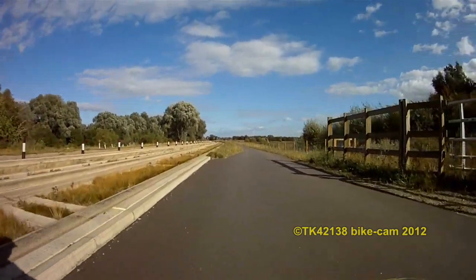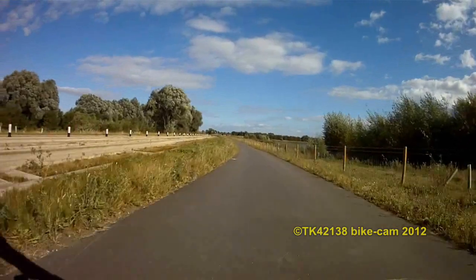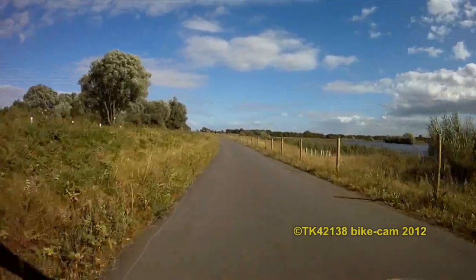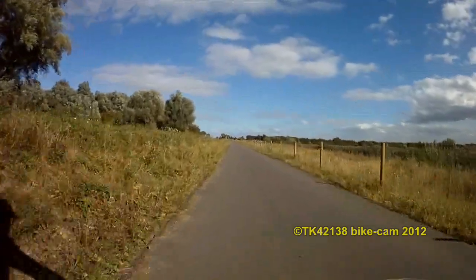I like these tyres — on the smooth tarmac it sounds like an old Land Rover with off-road tyres. From my point of view it actually sounds like a tube train accelerating.